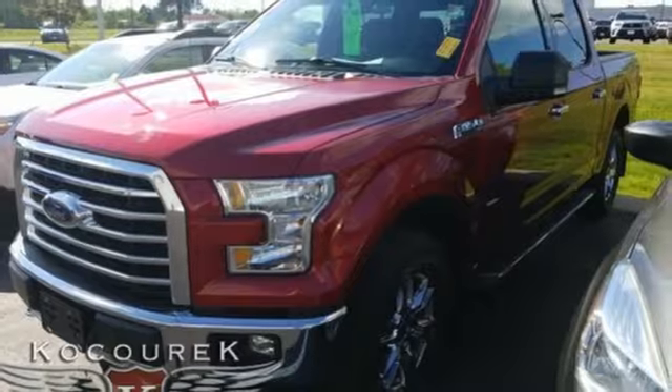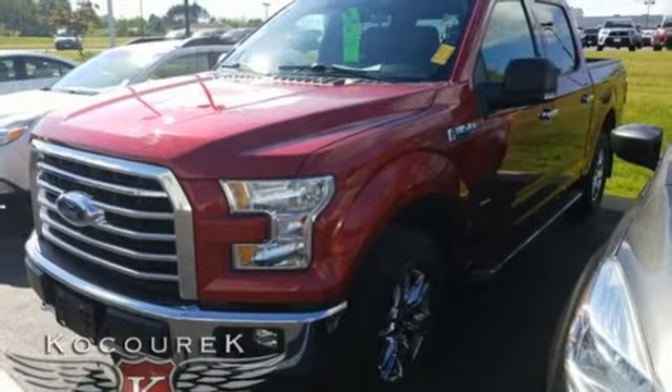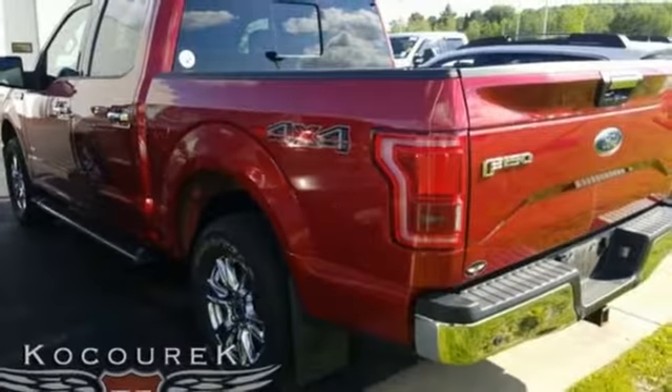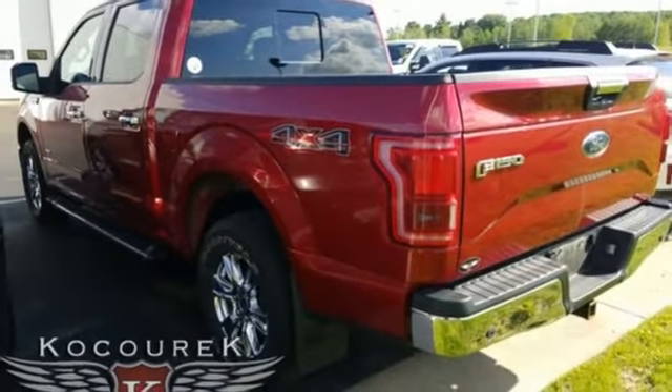leather steering wheel, twin turbo V6 engine, active grille shutters, electronic shift on the fly, and power heated mirrors. The Car Connection explains,